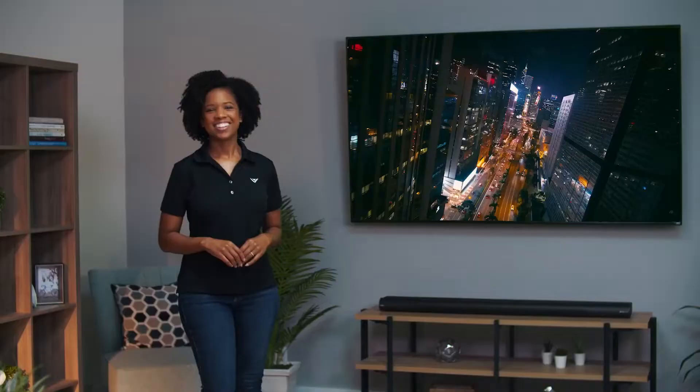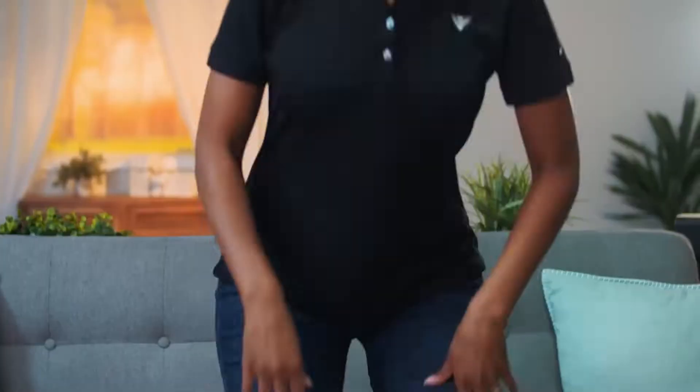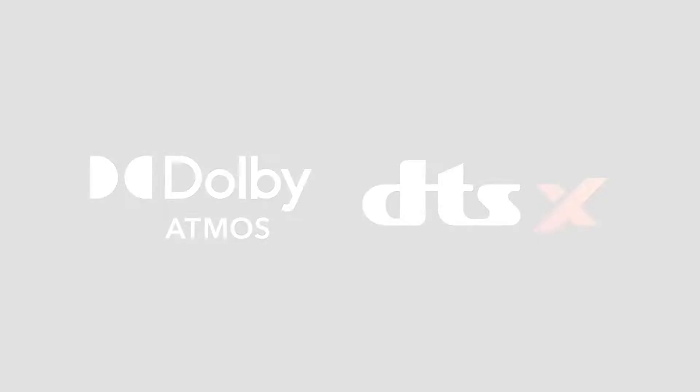And of course, an exceptional picture deserves exceptional sound. The M-Series has you covered with support for the latest standards of audio decoding with Dolby Atmos and DTS:X.